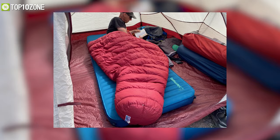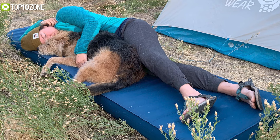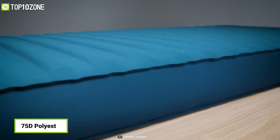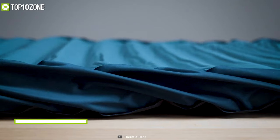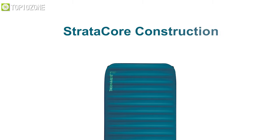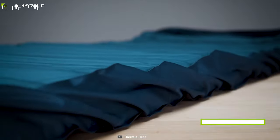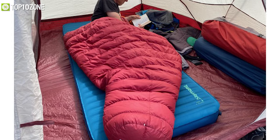Boasting exceptional comfort, the Thermarest Mondo King is a bonafide luxury camping mattress that provides the highest level of support and comfort. Made from 75D polyester with 4.25 inches of premium foam, this ultra-cozy pad combines a plush feel and a 7 R-value to keep you warm and comfy in any condition or season. Its stretchier core construction provides a lofty three-dimensional shape and compresses easily to save room in a trunk or closet.